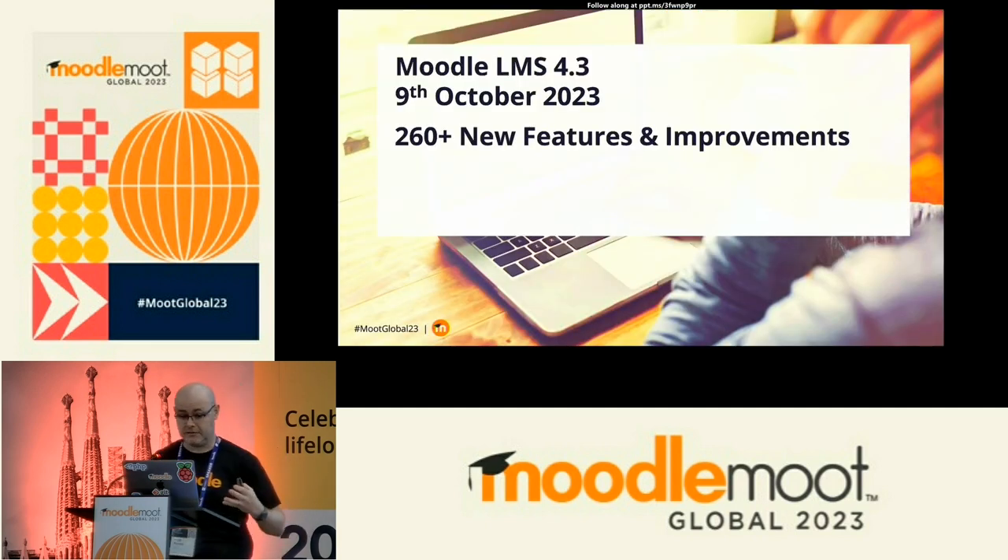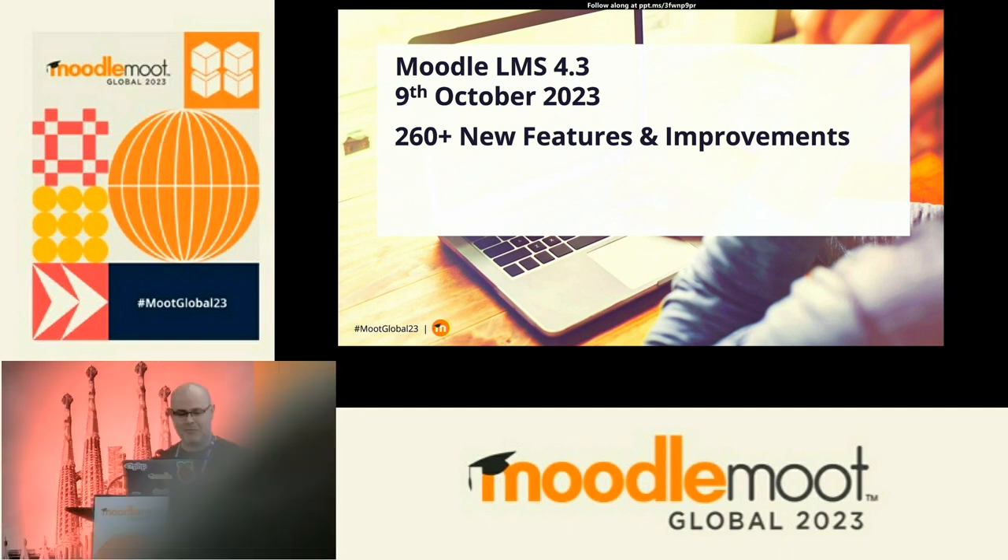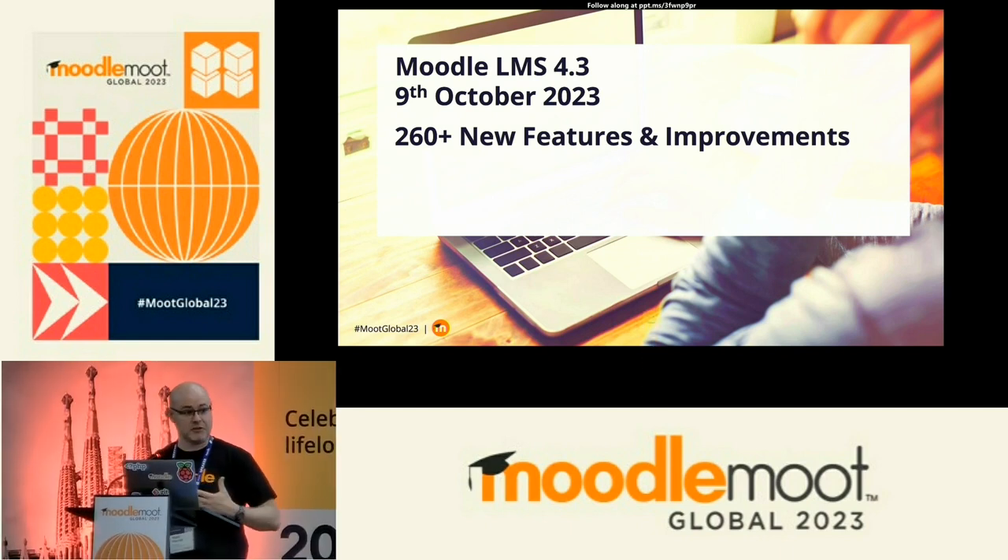Moodle 4.3 is going to be released on the 9th of October. It's not very far away and it's going to have over 260 new features and improvements. I'm just going to focus on some of the new things, and I'll also spend some time at the end giving a small look at the things we've got in development now that will be in Moodle 4.4.